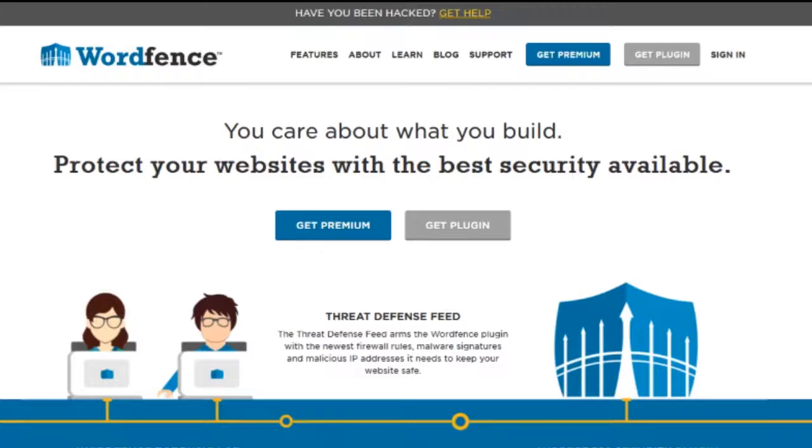Your solution is Wordfence. I want to be clear that I am in no way affiliated with them — I'm not making any money, I'm not putting any affiliate links in the description, and I'm not getting any free stuff from WordPress. I'm literally just giving you a quick tip on how to protect your website.